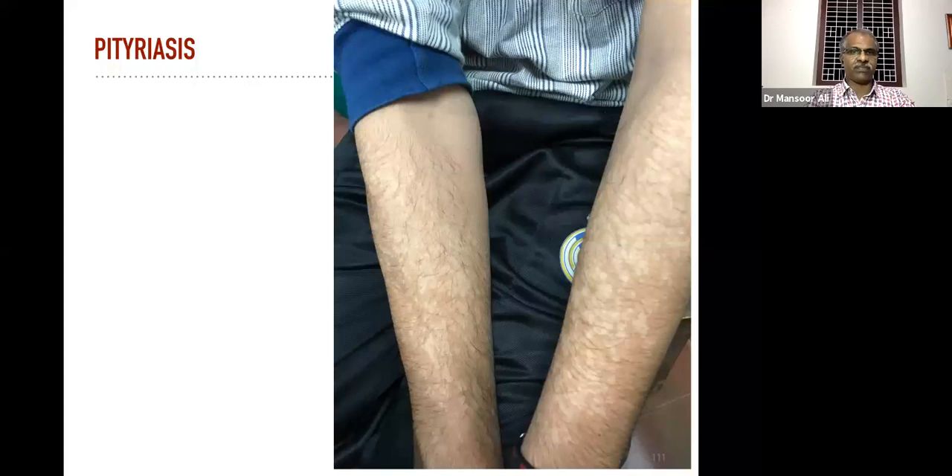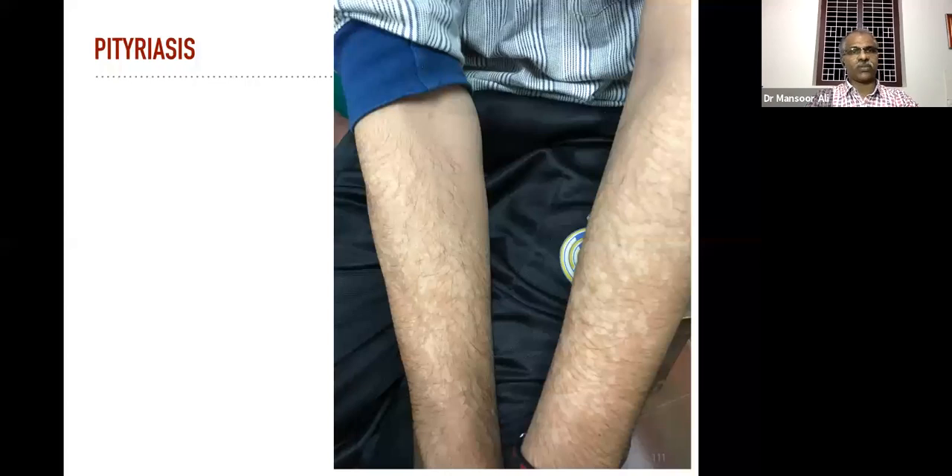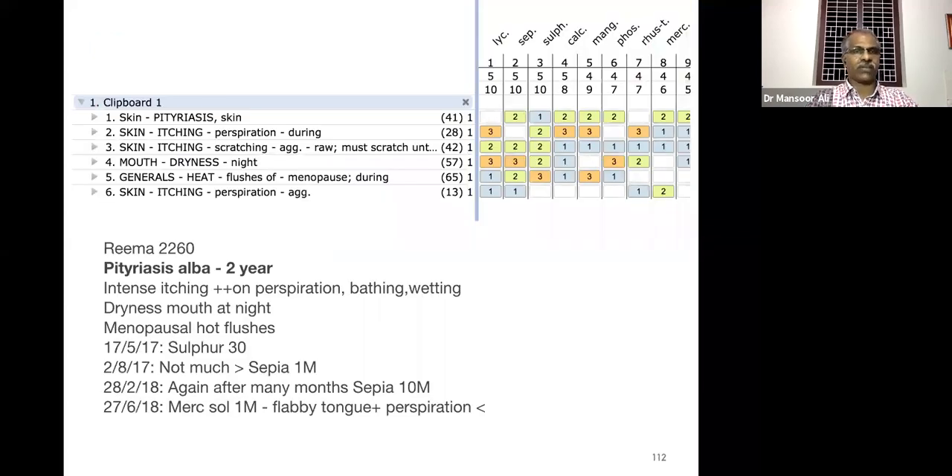This is one case of pityriasis. We took the rubric 'skin pityriasis' — a direct rubric available in synthesis and Murphy's repertory. We also took other complaints: itching, perspiration during; dryness at night; mouth heat flushes of menopause during; and skin itching perspiration aggravation.